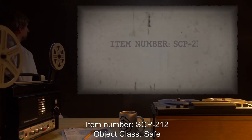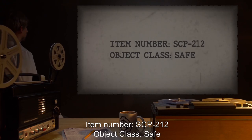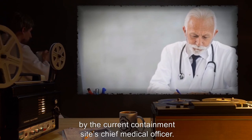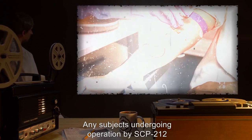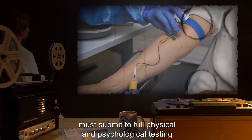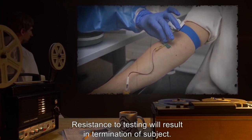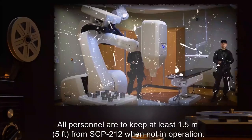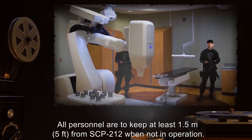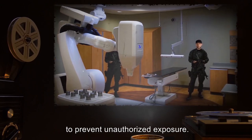Item Number SCP-212. Object Class: Safe. Special Containment Procedures: Use of SCP-212 must be cleared by the current containment site's chief medical officer. Any subjects undergoing operation by SCP-212 must submit to full physical and psychological testing, both before and after exposure. Resistance to testing will result in termination of subject. All personnel are to keep at least 1.5 meters or 5 feet from SCP-212 when not in operation. Armed personnel are authorized to use whatever force deemed necessary to prevent unauthorized exposure.